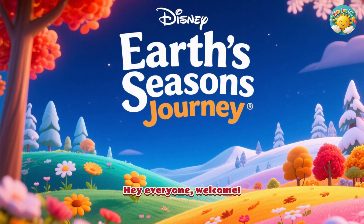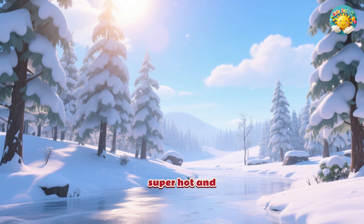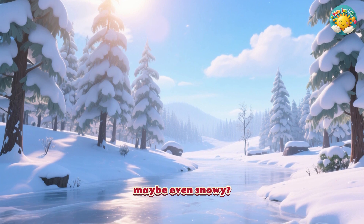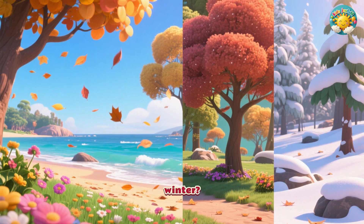Hey everyone, welcome! Have you ever looked outside and wondered why one day it's super hot and sunny, and another day it's chilly and maybe even snowy? Why do we get to enjoy spring, summer, autumn and winter?